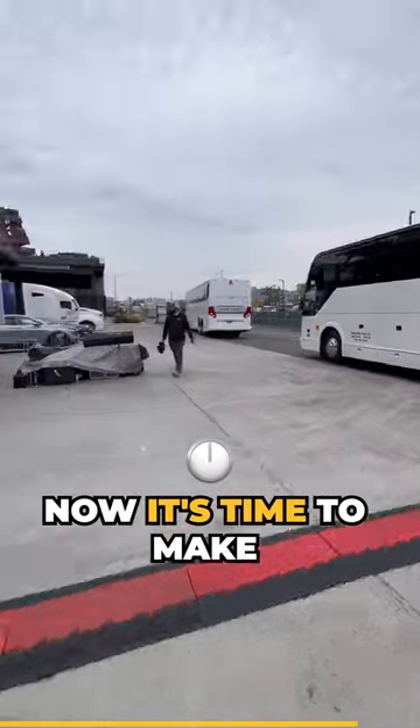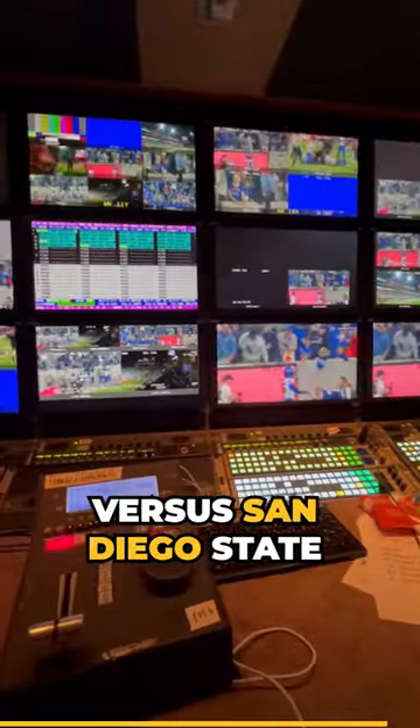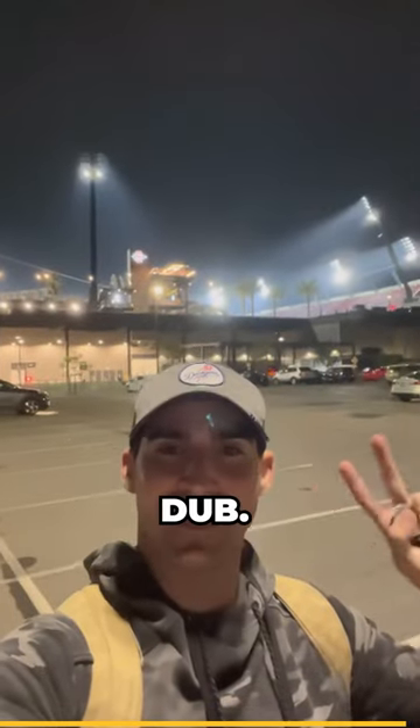And this is what I had for lunch. Now it's time to make some magic as we head into the truck to produce the Boise State vs. San Diego State game. Boise State took the dub, and that's it from San Diego.